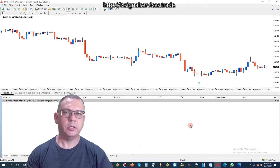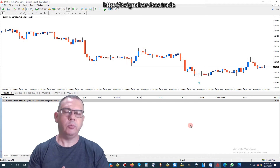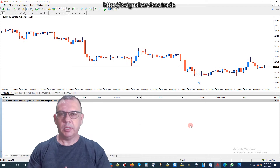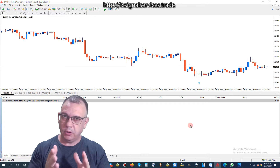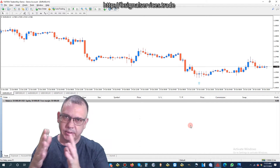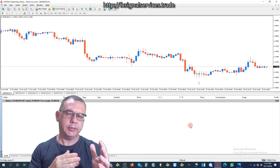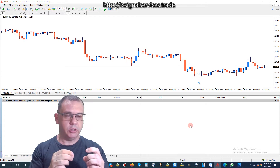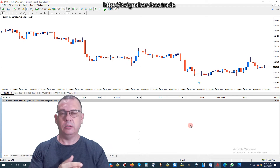Hello, good afternoon. This is David Soto talking to you, and today is my weekly trade predictions for the upcoming trading week of October 19 through October 23rd, 2020.